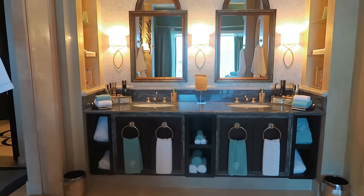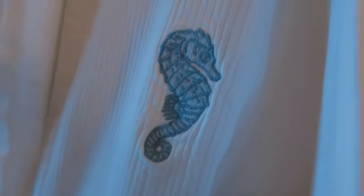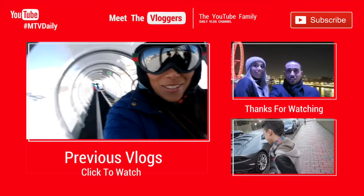Hey guys, I hope you enjoyed the underwater suite. Remember to thumbs up this video if you thought it had an awesome view — and obviously it had an incredible view. I hope you enjoyed, remember to subscribe, see you next time, bye!